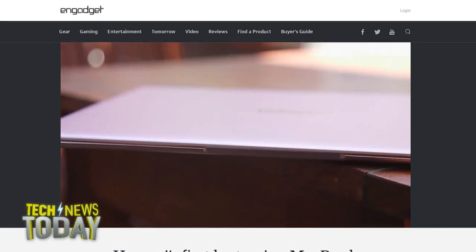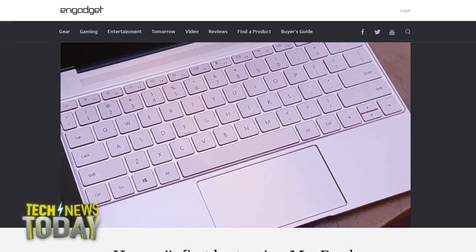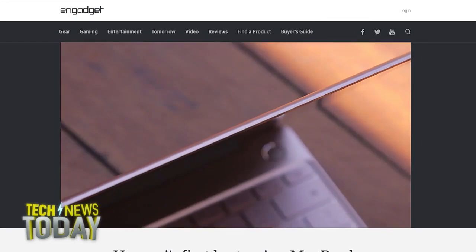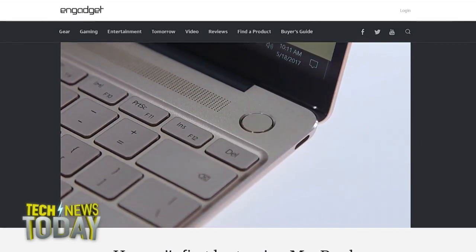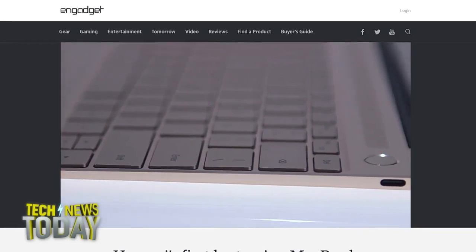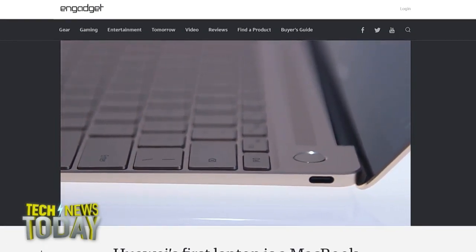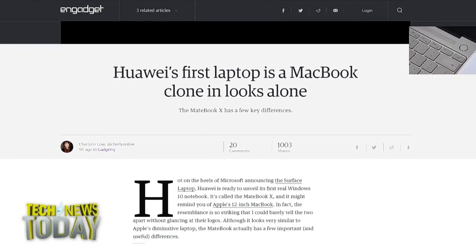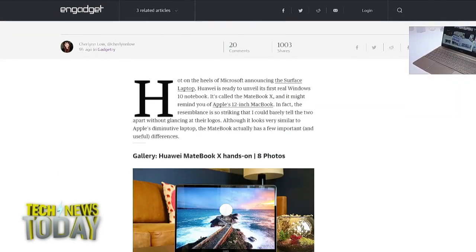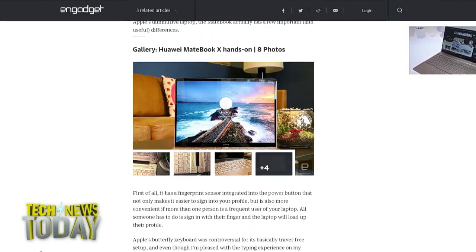Last year, Huawei released a 2-in-1 detachable MateBook that was roundly criticized for being neither a great tablet nor a great laptop, but they seem to have learned something — and not just because now it comes in rose gold, which it does.